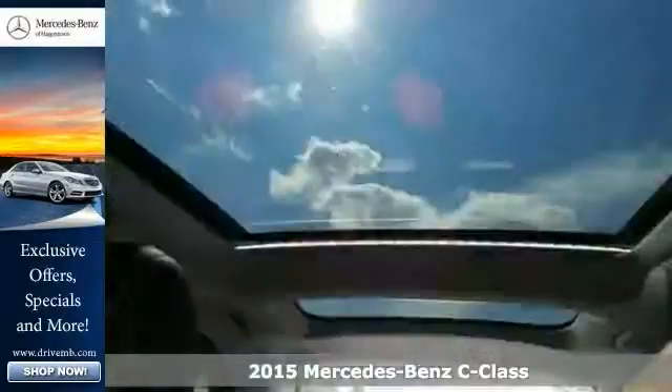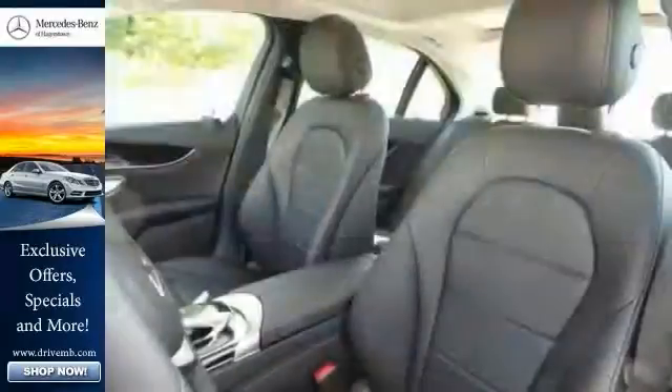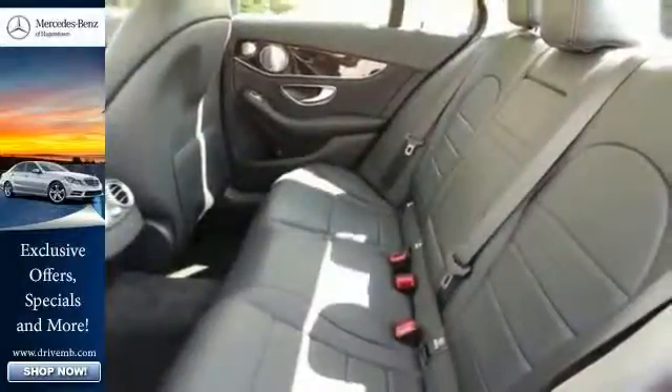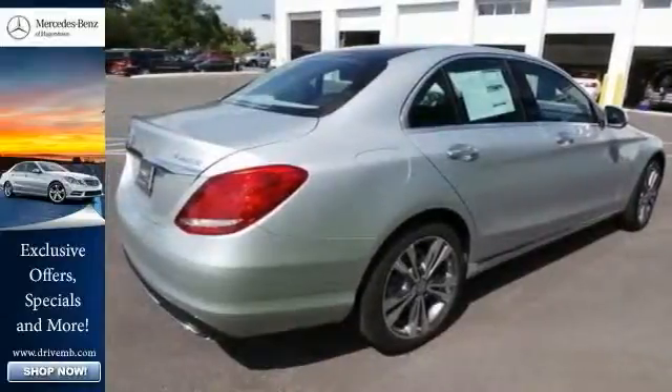Sleeker than ever, yet more elegant. More substantial in size, space, and safety, yet lighter and more nimble. From the grille to the sculpture of the tail lamps, it's a shape that says there's a new benchmark for luxury sports sedans.